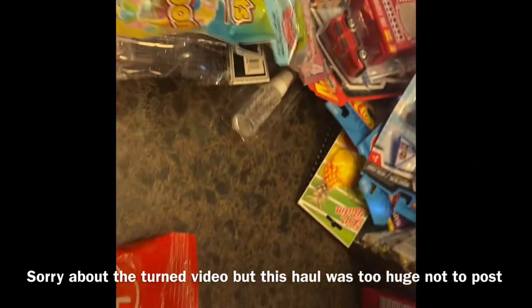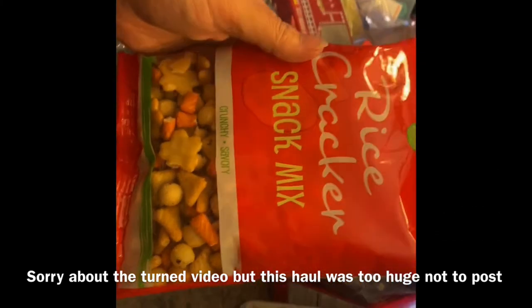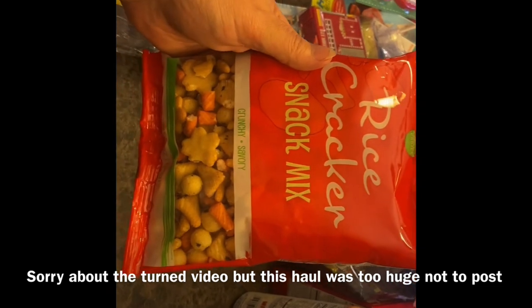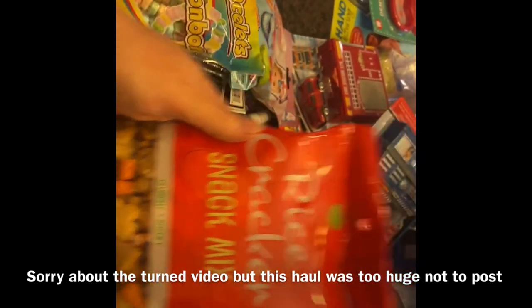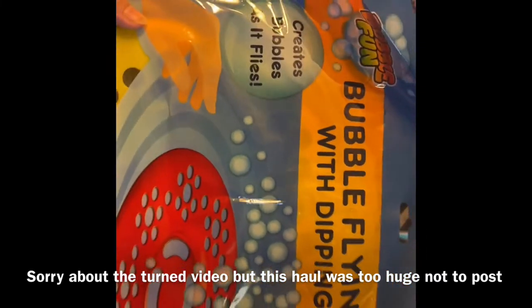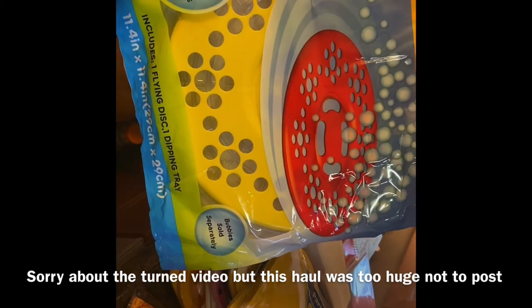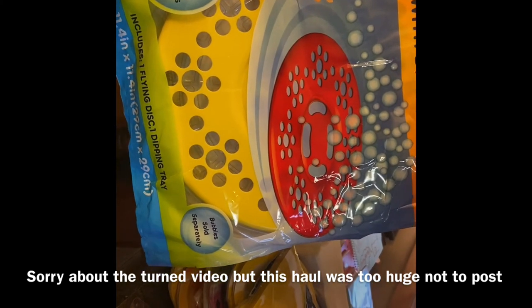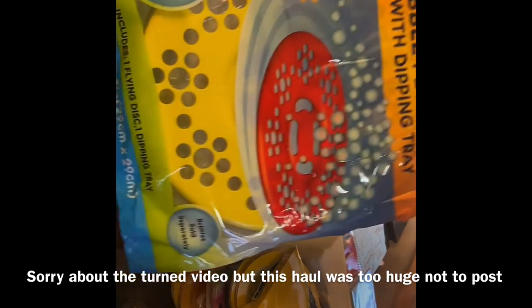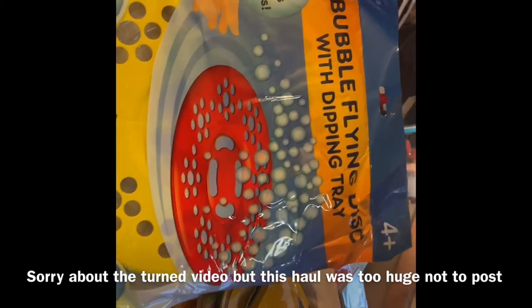Braylon picked up a rice cracker snack mix — he said he wanted it as a snack, so what Braylon wants, Braylon gets. We also got this big flying bubble disk — Braylon will have a ball with it. You fill the container with bubbles, put it in, and toss it like a boomerang to get bubbles forever.